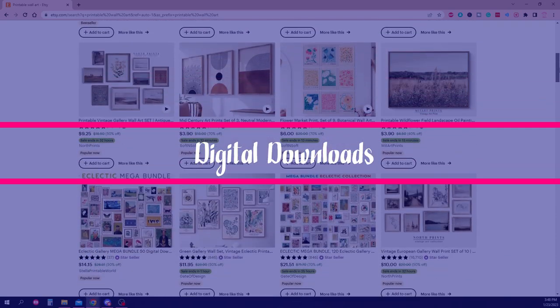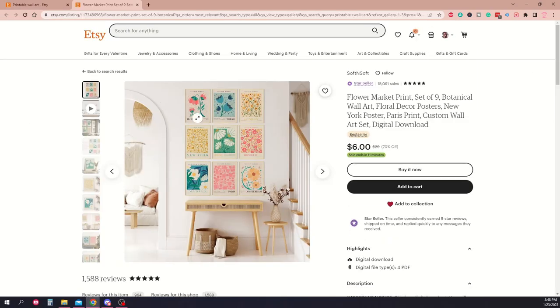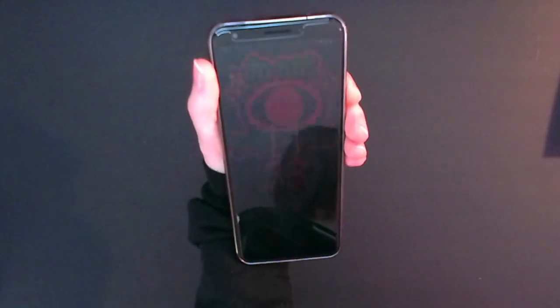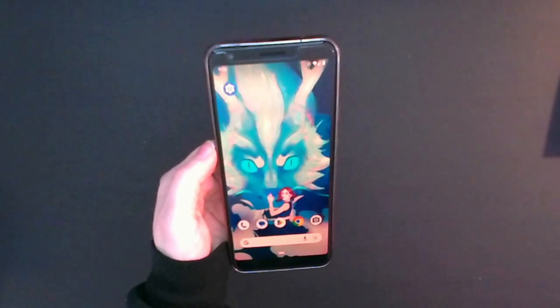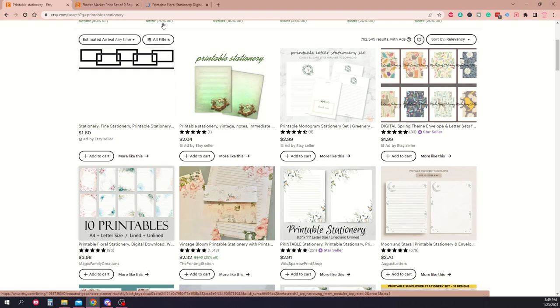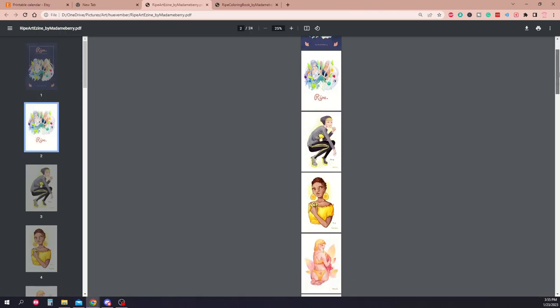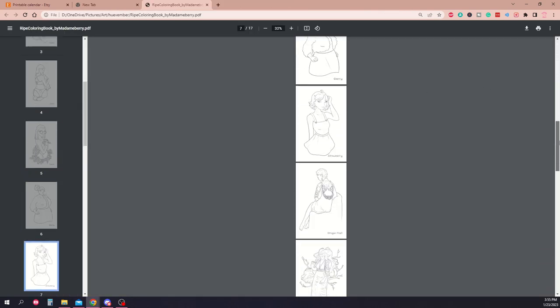Without any equipment at all — except for a scanner if you're a traditional artist — you can start making products right away by offering digital downloads for sale. Digital downloads are an accessible starting point not just as an artist, but also as a buyer since there's no shipping involved, and they're often more affordable than physical goods. You could offer phone and desktop backgrounds, printables such as stationery, print-your-own stickers or prints, calendars, e-art books, or whatever you can think of. These are easy to offer on just about any storefront, including Etsy or Gumroad, or your own self-hosted store.